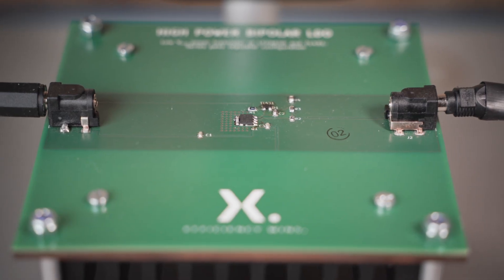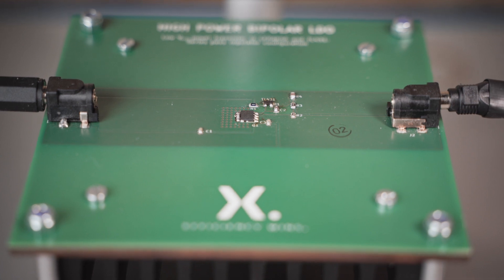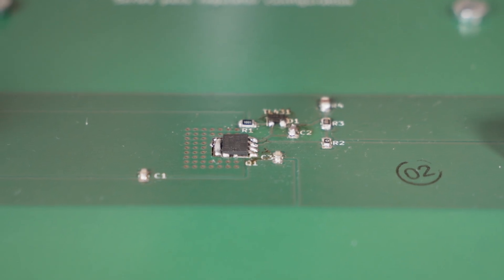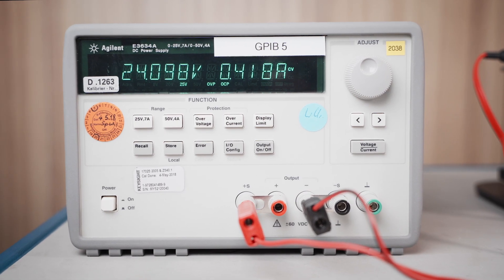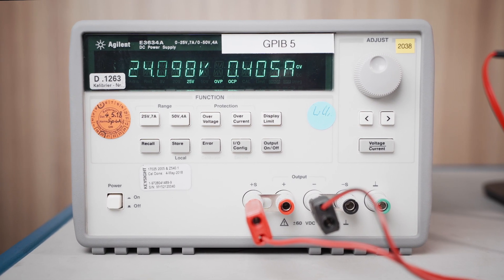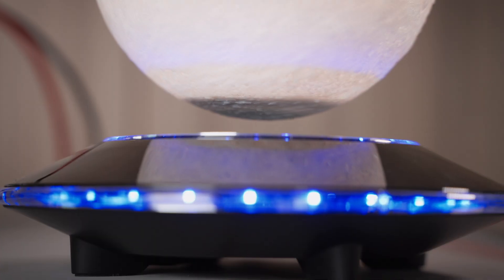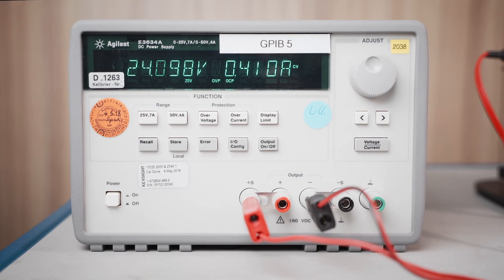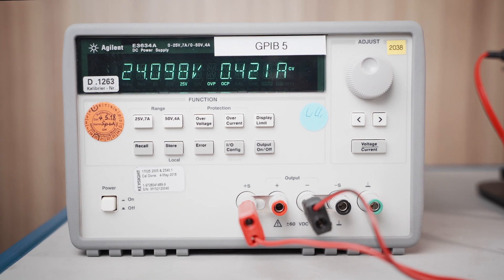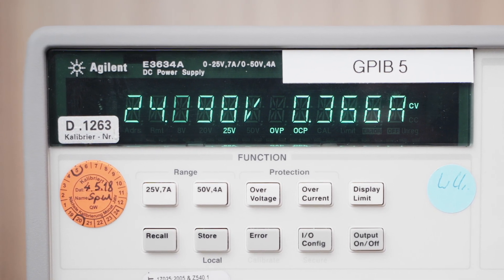The BGT is controlled by a shunt regulator for a 0.5% accurate output voltage of 12V. Input voltage is 24V, so 12V has to be dissipated. The load requires about 0.4A supply current, so there are losses of about 4.8W.